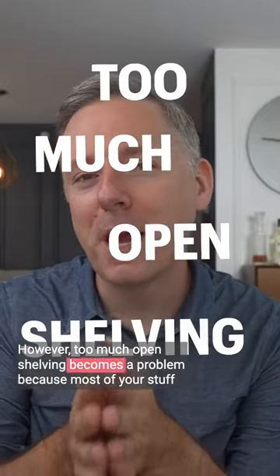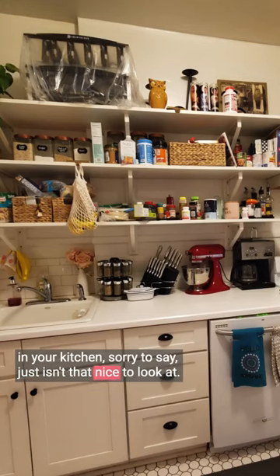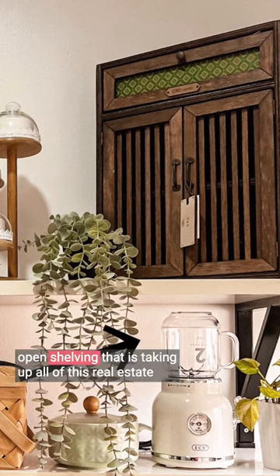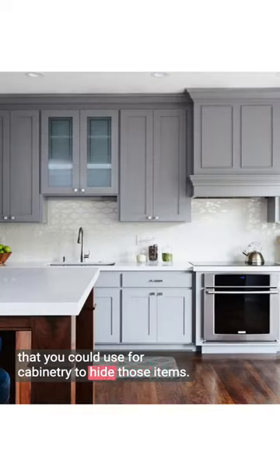However, too much open shelving becomes a problem because most of your stuff in your kitchen, sorry to say, just isn't that nice to look at. A blender is really useful but it doesn't need to be displayed on a wall of open shelving that is taking up all of this real estate that you could use for cabinetry to hide those items.